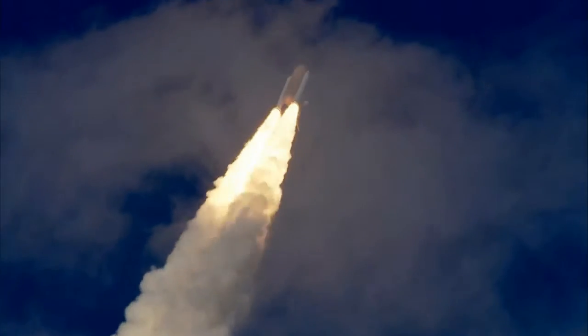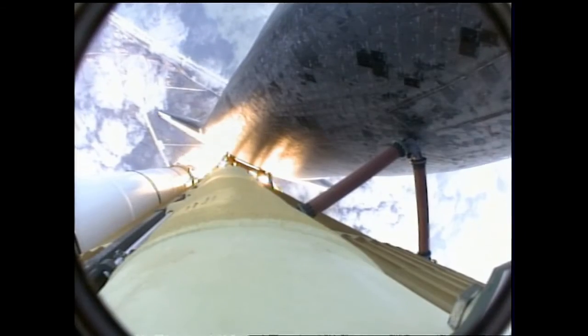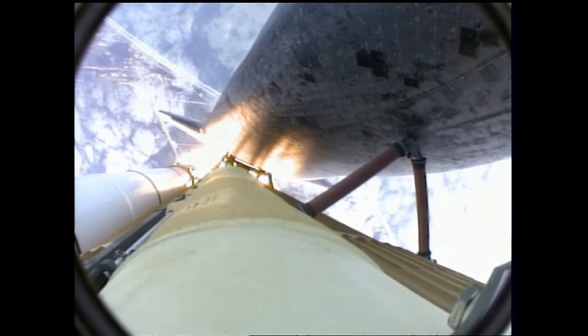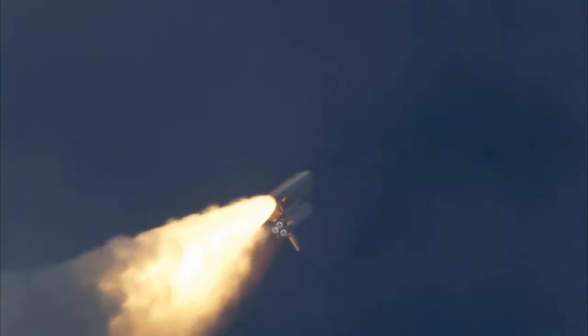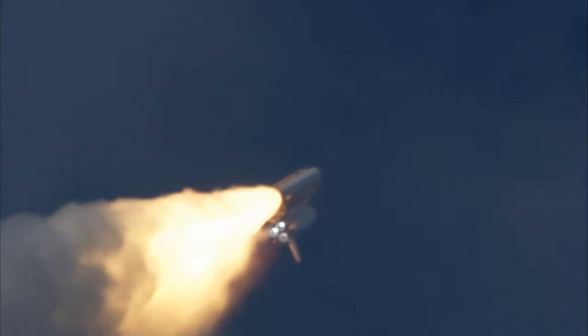Thirty seconds into the flight. Atlantis almost two miles in altitude, almost six miles downrange from the Kennedy Space Center, already traveling 500 miles an hour. The three liquid fuel main engines now throttling back to 72% of rated performance, going into the bucket, reducing the stress on the shuttle as it breaks through the sound barrier.